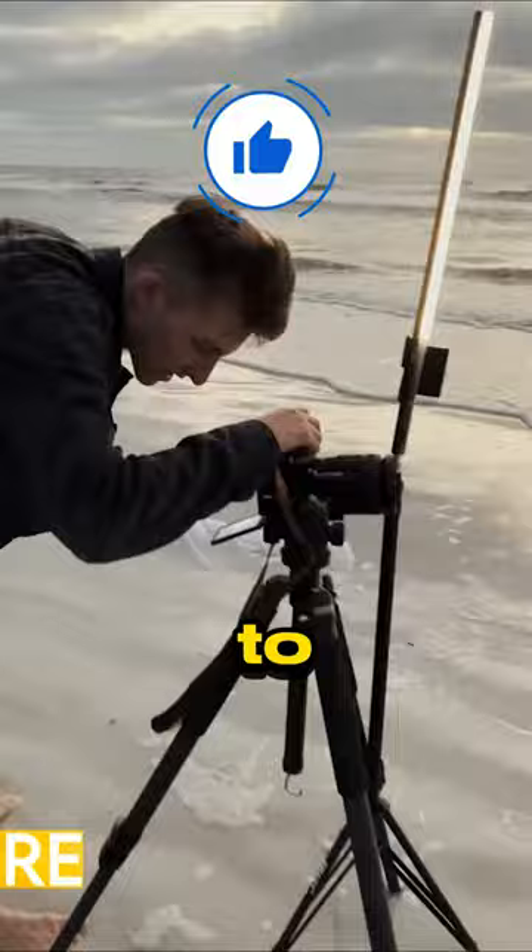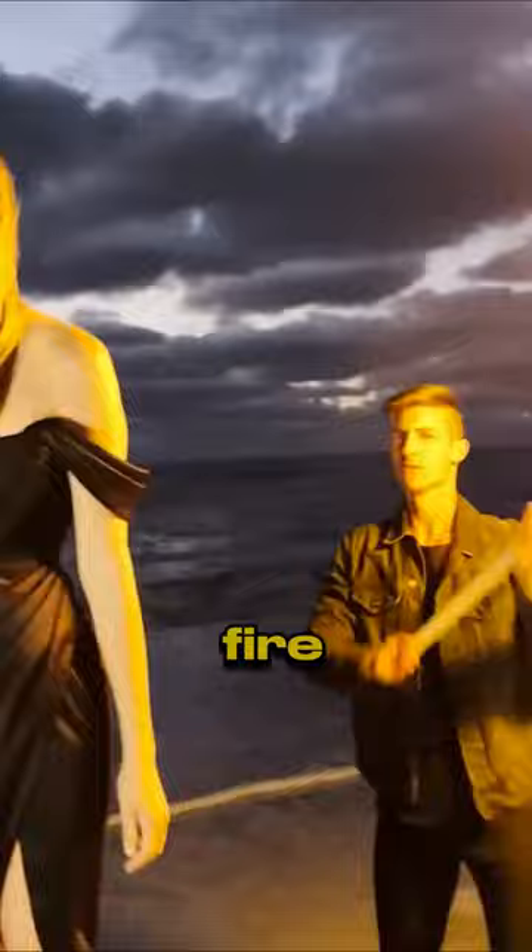Next, he takes the woman to the beach, puts her on a stool, wraps a white cloth around a stick and sets it on fire, then moves the stick behind the woman as if she has wings of fire.